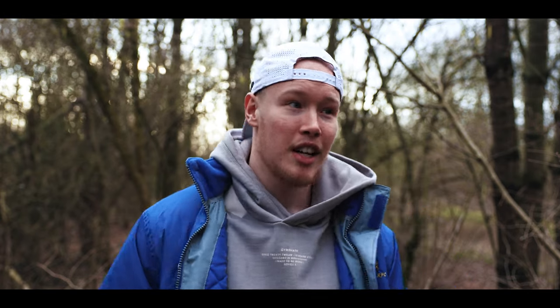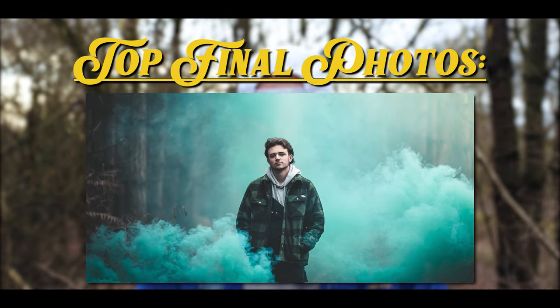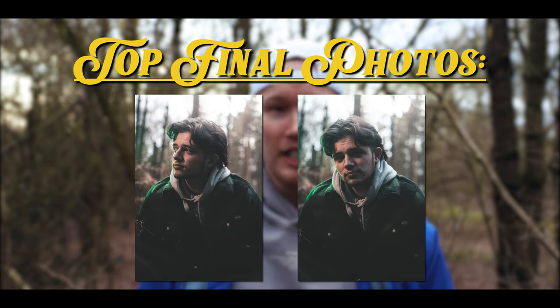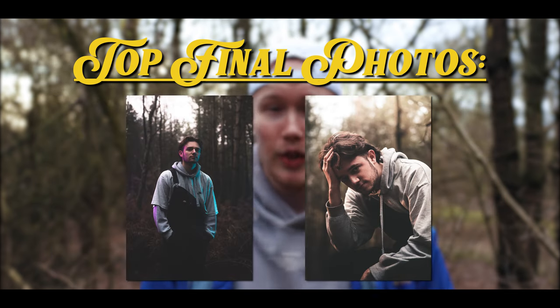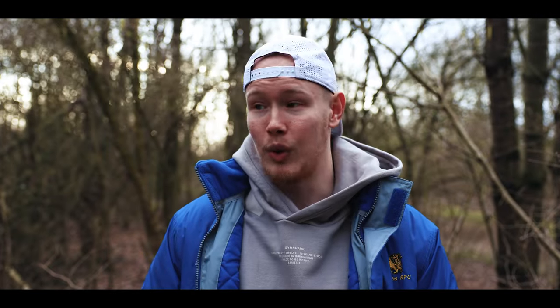Joel and Joe absolutely smashed the shoot. Thank you Joe for all the behind-the-scenes work, handling the smoke grenades, and helping with equipment. And Joel, thank you so much for modeling — you absolutely smashed it. The shoot went amazing, I'll definitely go back, and I absolutely love the location. I'll put it in the description if you ever want to go there yourself. Overall it was a very successful shoot — if you guys like the style of this video, please let me know. Thanks so much for watching and I'll see you later.